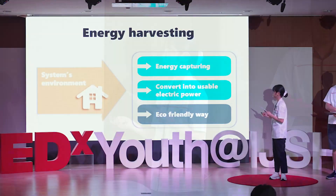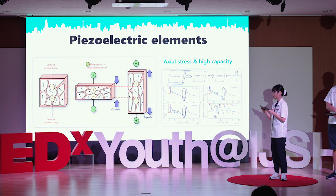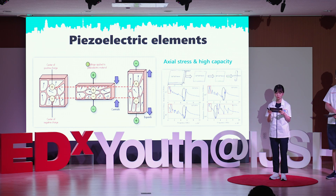It is a way of using piezoelectric elements. The structure in piezoelectric elements isn't symmetrical, but they still exist in an electrically neutral balance. However, if we apply pressure to the elements, the structure deforms and converts mechanical energy into electrical energy. So we wanted to use the power produced by energy harvesting to illuminate streetlights.